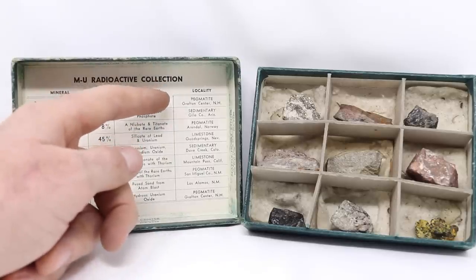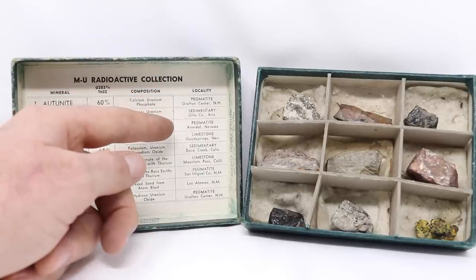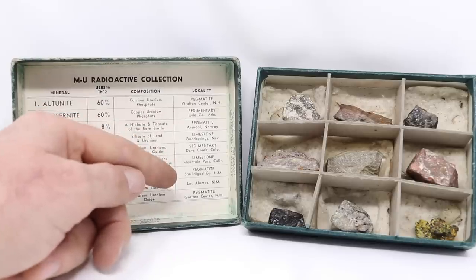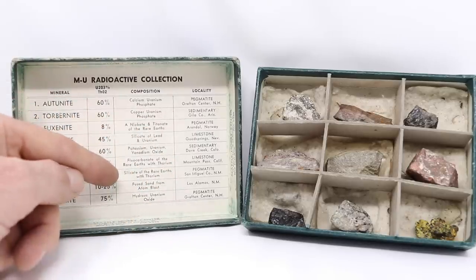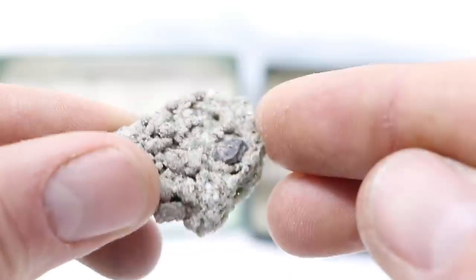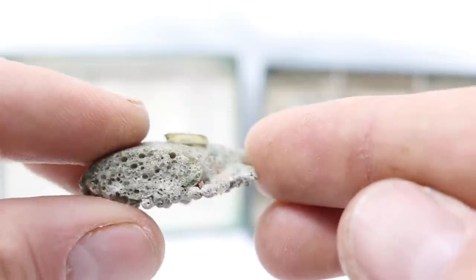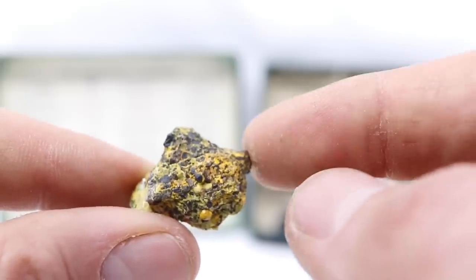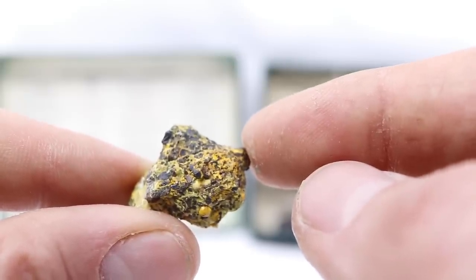The third column is composition — calcium uranium phosphate, copper uranium phosphate, and down the line. And finally, where they're from: New Hampshire, Arizona, Norway, Nevada, Colorado, California, and New Mexico. My favorite in the collection is number 8: fused sand from an atomic blast — sand that got so hot it fused together. The most radioactive mineral I have is gummite, hydrous uranium oxide from New Hampshire. I keep it in the lead pouch. If you have any information on these vintage uranium ore sets — how much are they worth, are they common, are they safe — leave a comment down below.